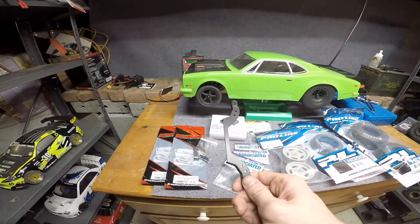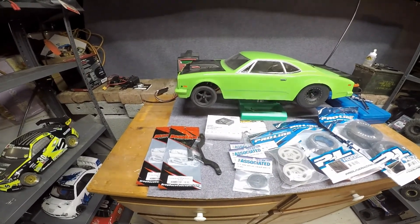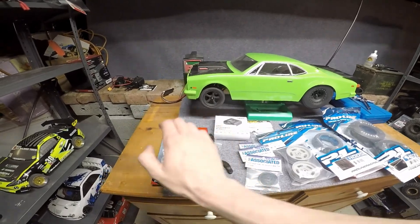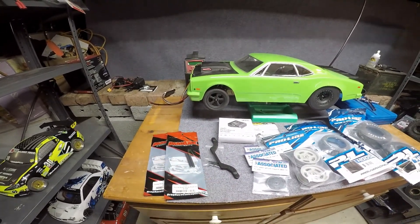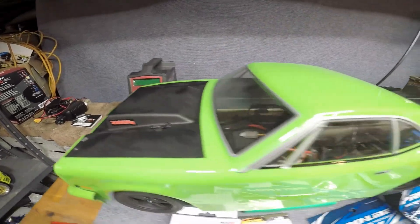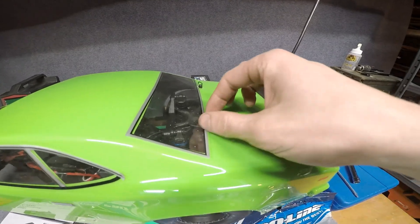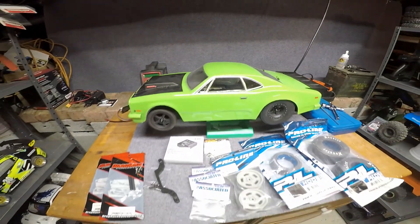Today I've got a couple little things to mess around with. We have a shock mount relocate, because apparently that's supposed to be good. I don't really know anything about drag cars, so you guys are going to learn along with me here. We're also going to change out some body posts to get rid of these — never really liked the look of them — and put some little screw-down mounts so it hides them a little better.